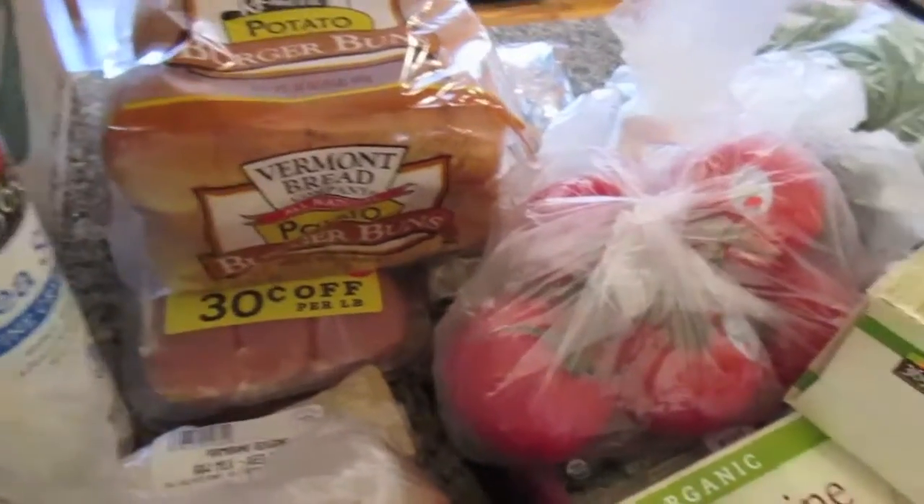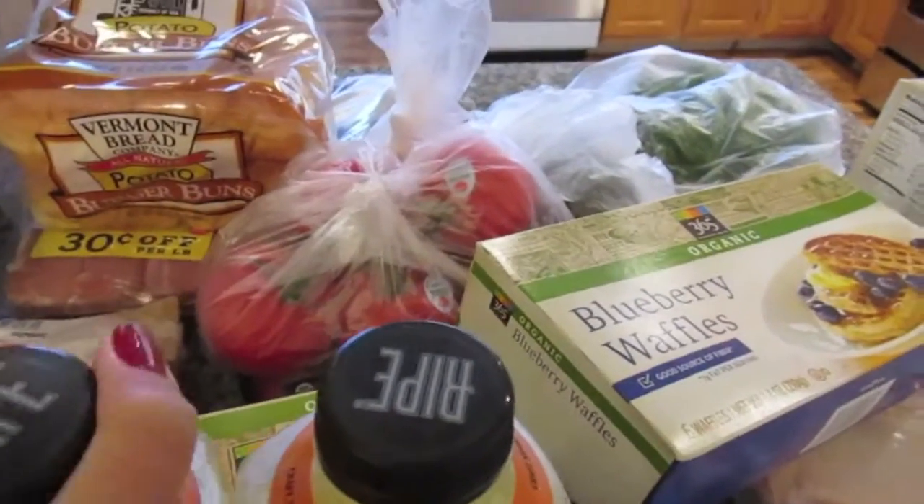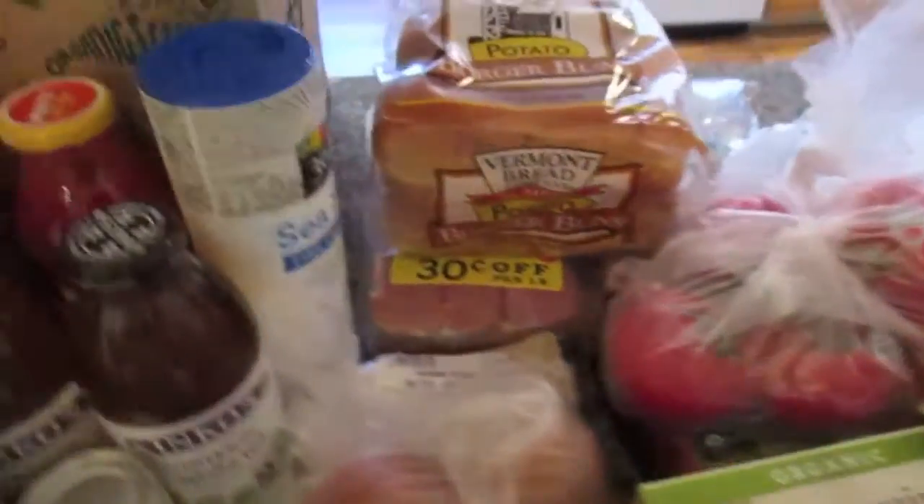I got two of these bar juices. I'll just show them very quickly, but if you have any questions about these you can go back to my last haul and watch that part.